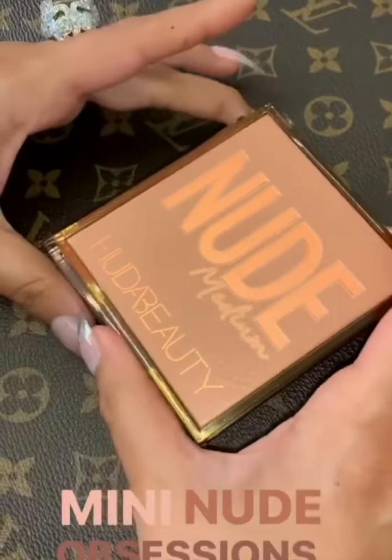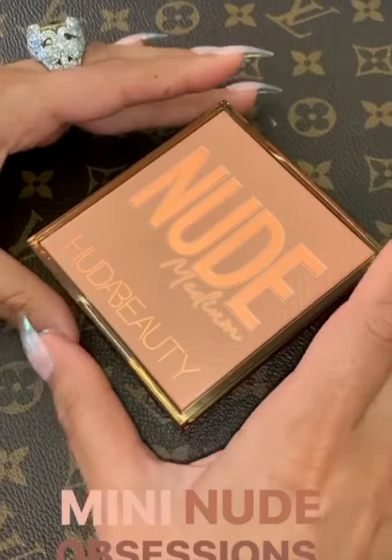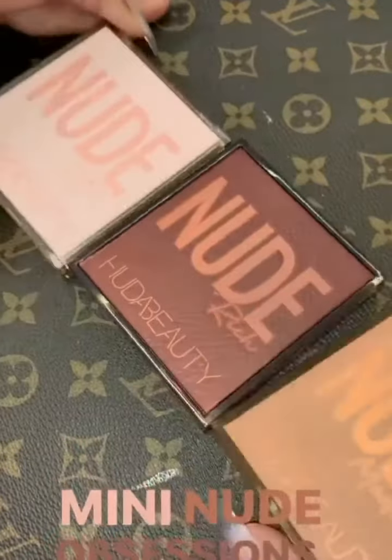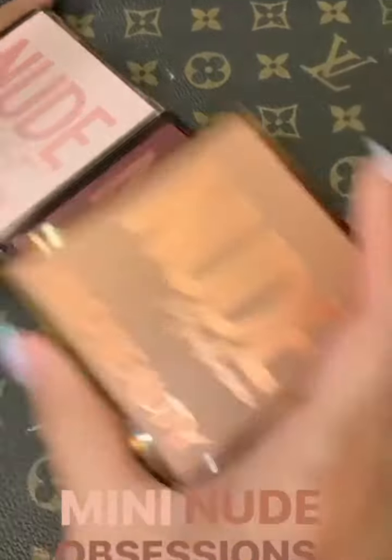Last year, while we were doing that, we thought the new nude looks different on different skin tones. Why don't we create nudes for each skin tone? So we are really excited about that.